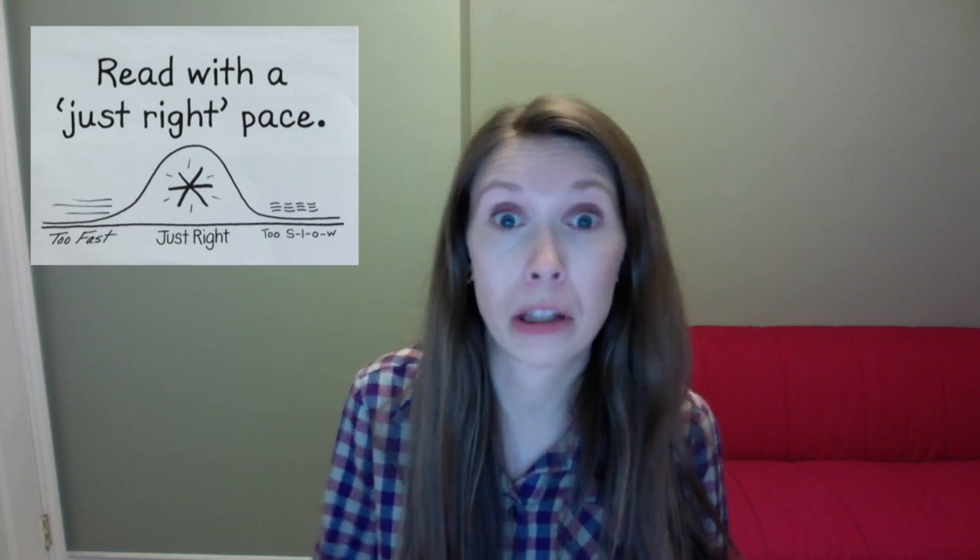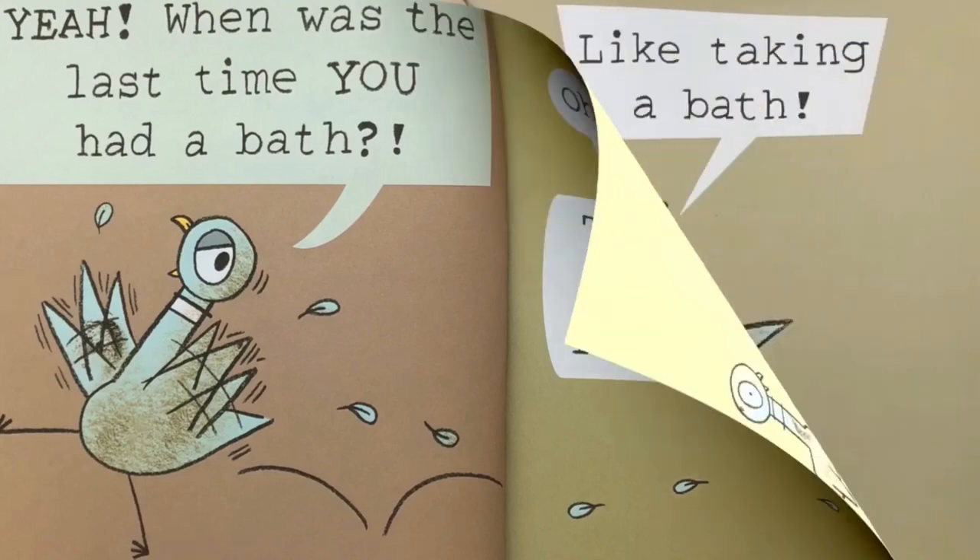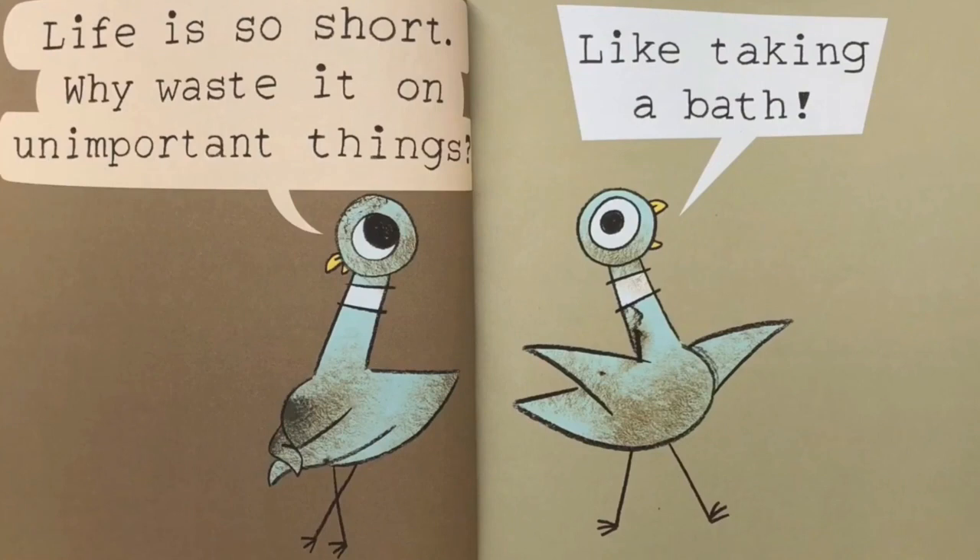Now I'm going to model what it might sound like if I read too slowly. This is the type of reading where you read at such a slow pace that by the end of the story you don't even know what happened — it happened so long ago because you were reading so slowly and laboriously. When was the last time you had a bath? Oh! That was pretty recently. Life is so short.